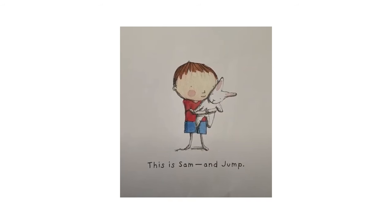This is Sam and Jump. The picture shows a boy standing with blue shorts and a red shirt holding and hugging his stuffed white bunny with pink ears.